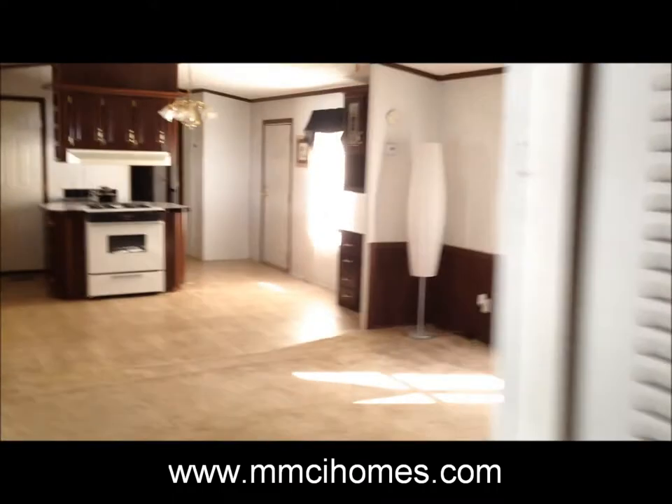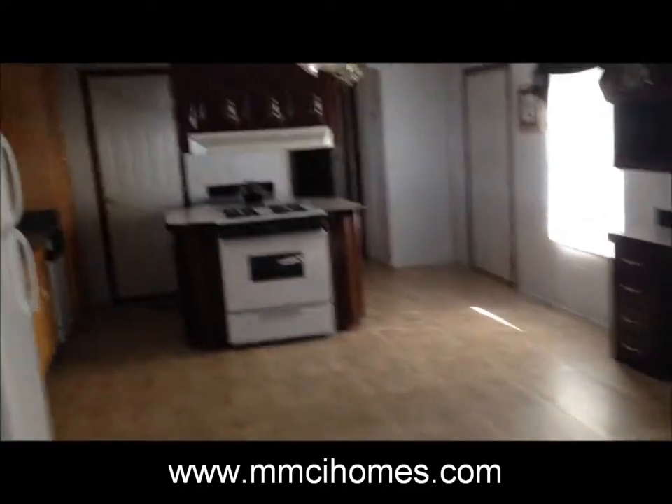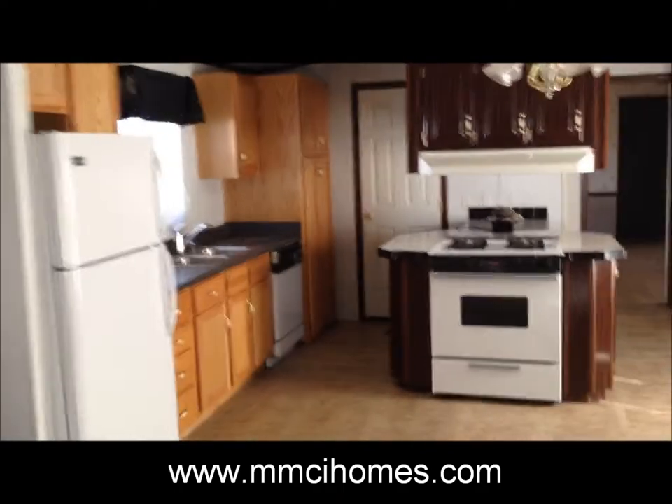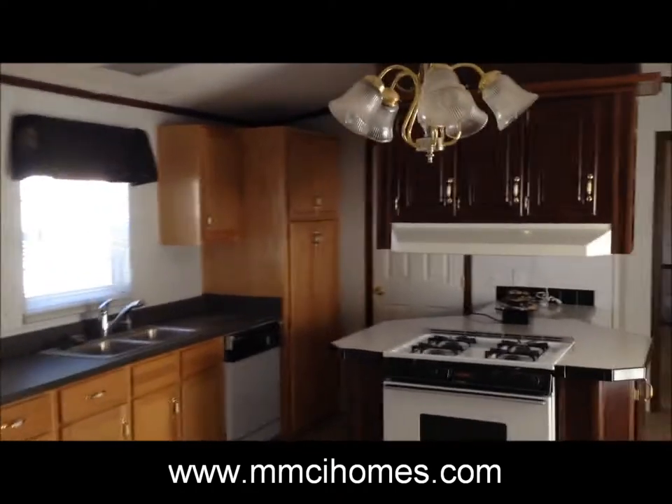Super nice — it's got central air. Appliances are included; the refrigerator and dishwasher are brand new and haven't been used. Lots of cabinet space.